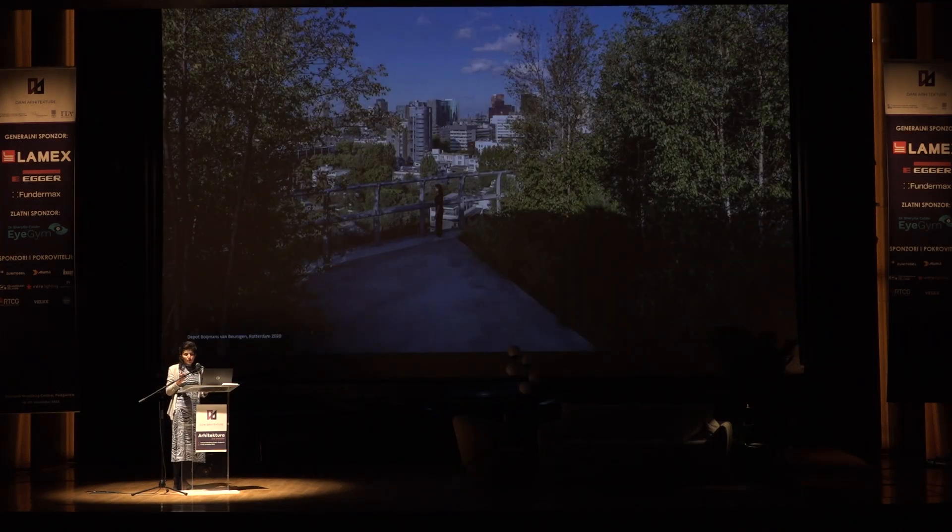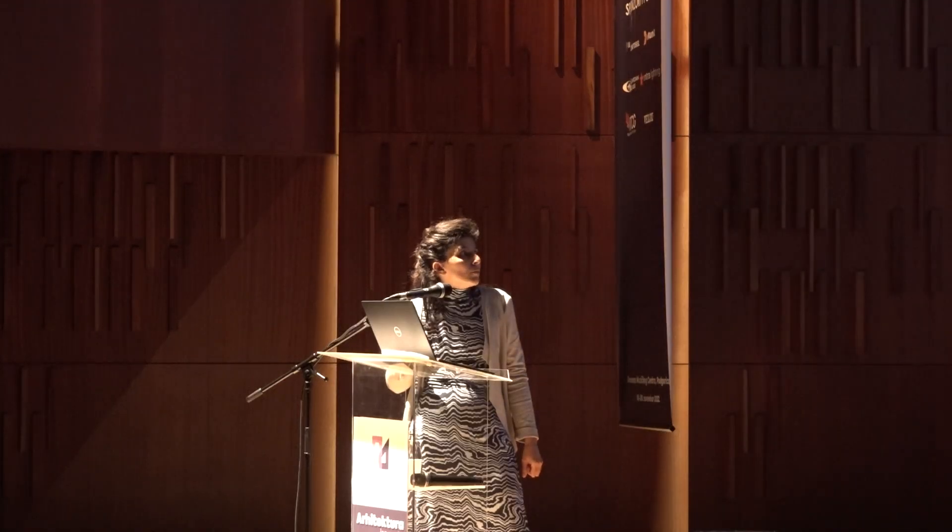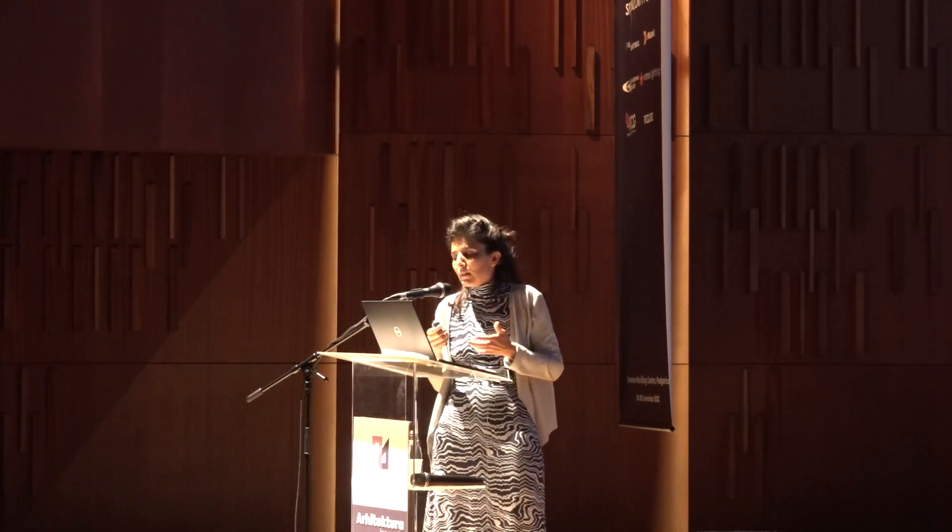The last rooftop example is the rooftop of the Boijmans Museum in Rotterdam — again, green integration into the roof on top of the museum, open for everybody. This was the first round of introduction of how MVRDV has approached this kind of theme.